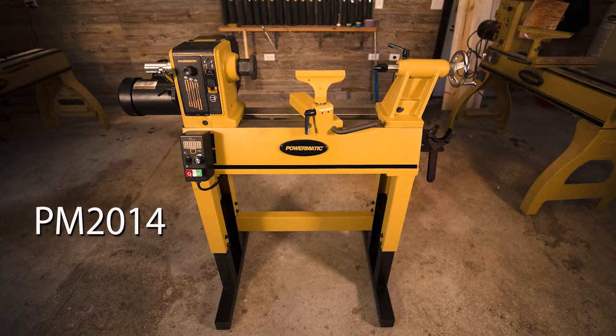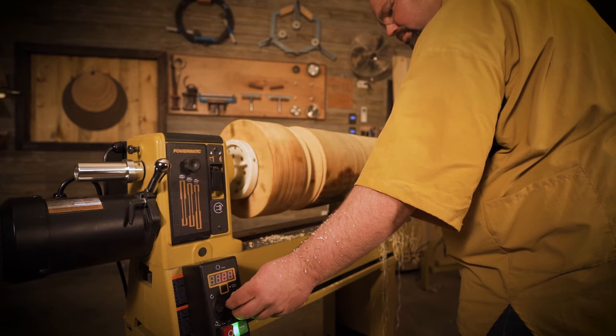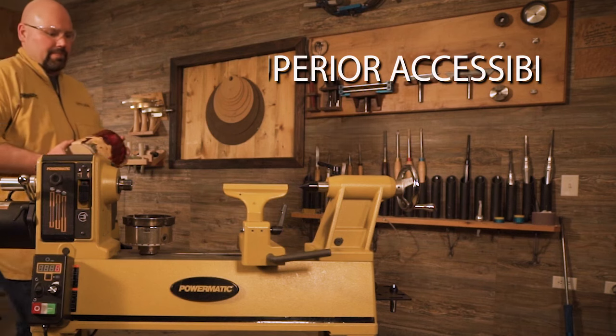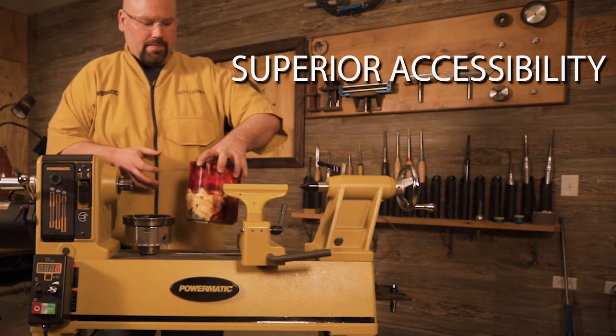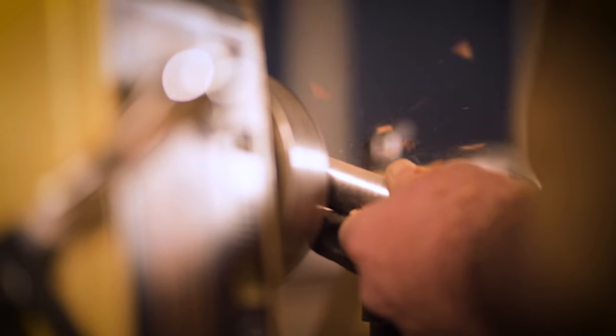That is why we are proud to introduce the PM 2014 Lathe, the most accessible professional lathe. A tribute to previous PowerMatic lathe generations, the PM 2014's superior accessibility makes professional turning accessible for all woodworkers.